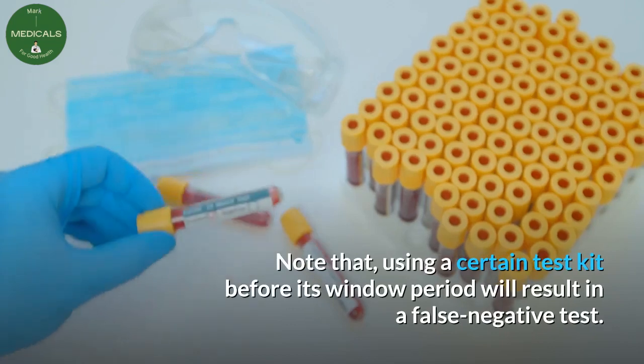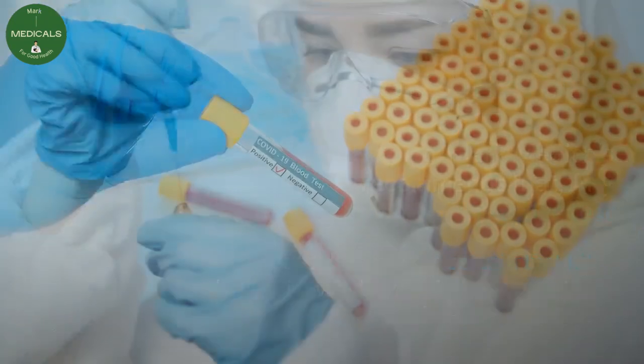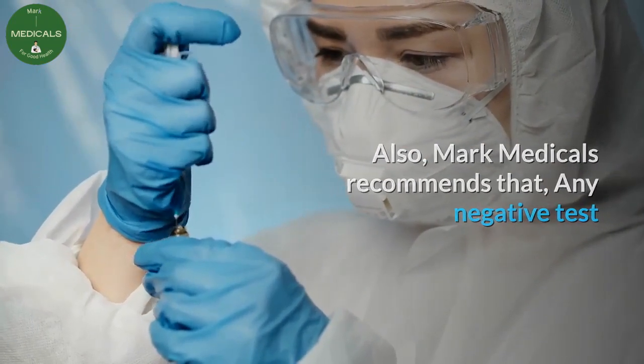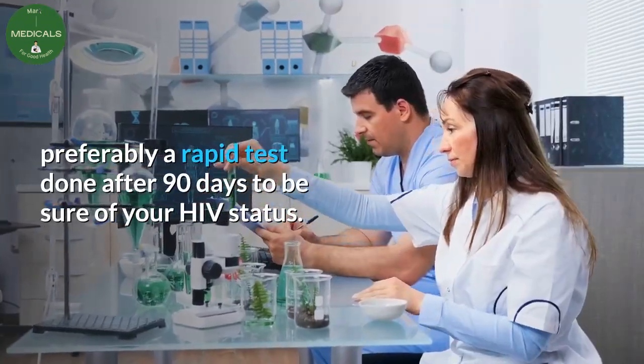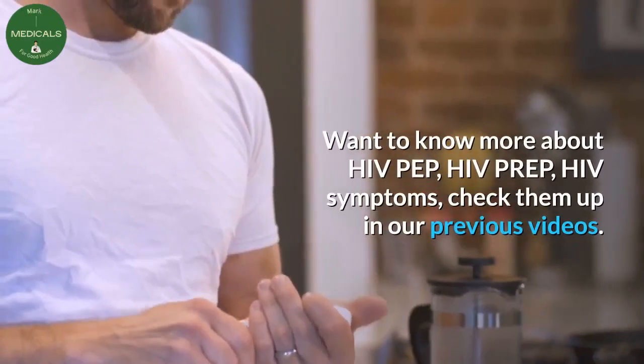Note that using a certain test kit before its window period will result in a false negative test. Mark Medicals recommends that any negative test before 90 days should be followed up with a second HIV test, preferably a rapid test done after 90 days, to be sure of your HIV status.